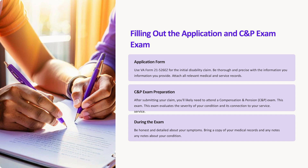Attending the C&P exam. After submitting your claim, you'll likely need to attend a compensation and pension, C&P, exam. This exam evaluates the severity of your condition and its connection to your service. To prepare, be honest and detailed about your symptoms, and bring a copy of your medical records and any notes about your condition.